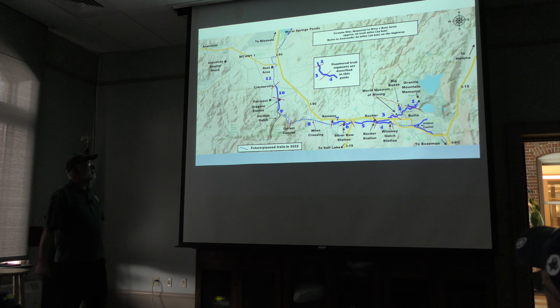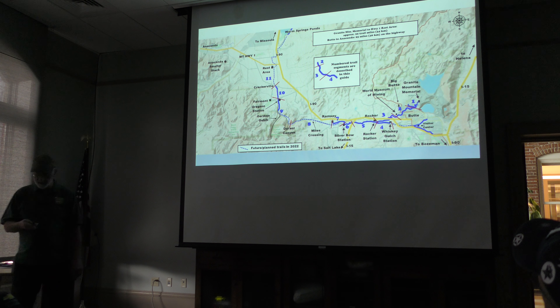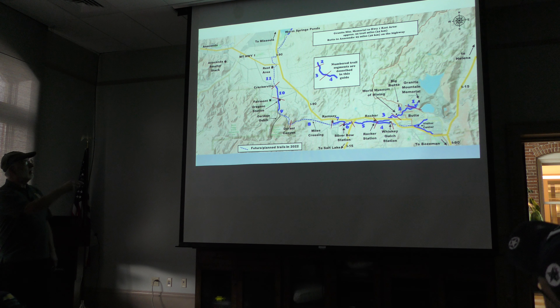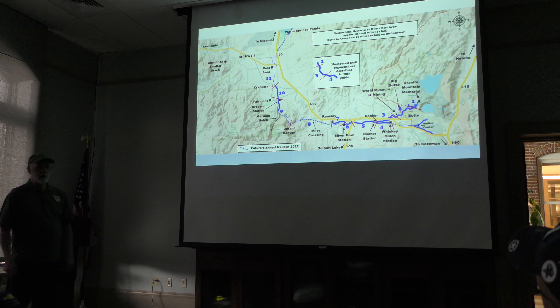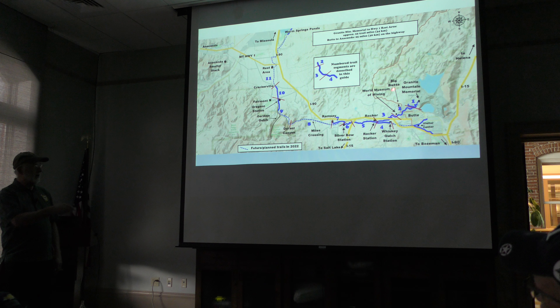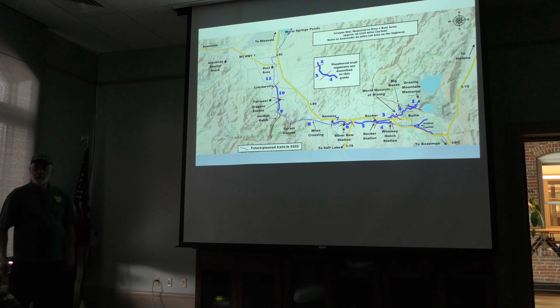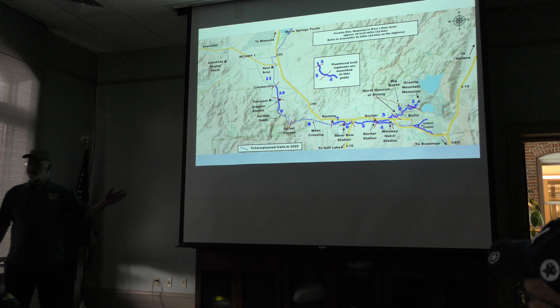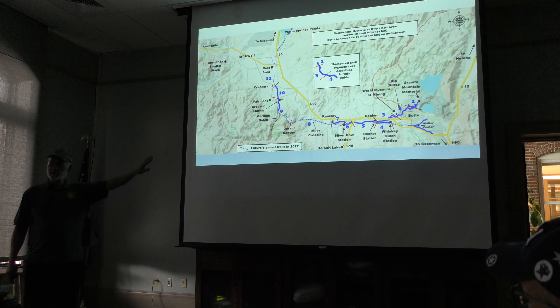We'll start by giving you an overview of where the trail is. The entire trail system goes from the Granite Mountain Memorial down to Rocker and back this way to the visitor center, to Ramsey, and then ultimately it's going to come to the rest area along Highway 1 on the way to Anaconda. The part I'm going to focus on will ignore the hill trail through Butte — most of you know there's a lot of history there and I couldn't possibly do that in one hour.